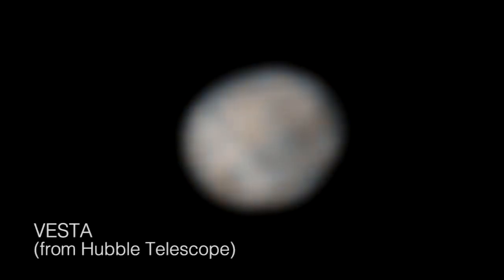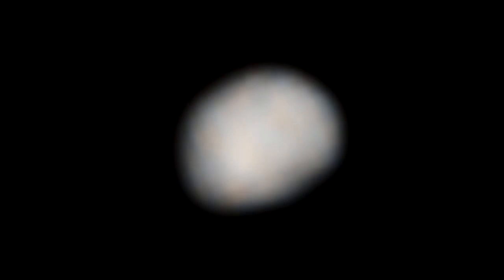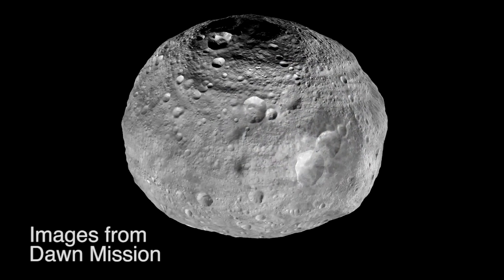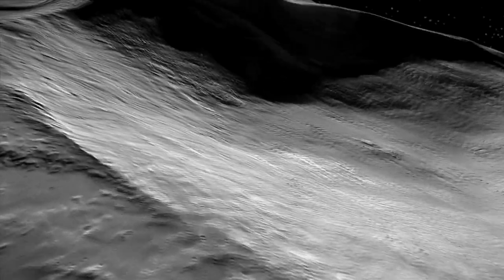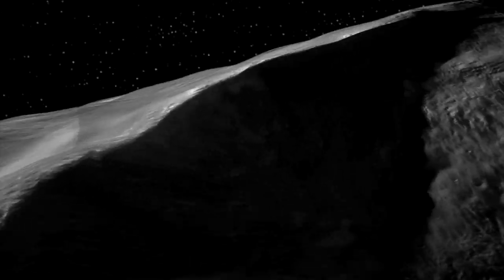For two centuries, Vesta had just been a little smudge of light against the stars. Dawn got to spend 14 months at Vesta and turned it into a whole new, complex, fascinating, alien world.